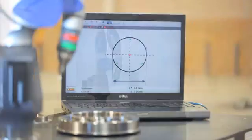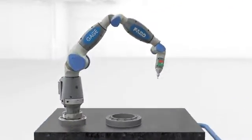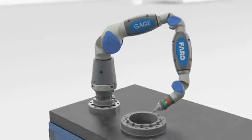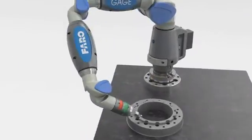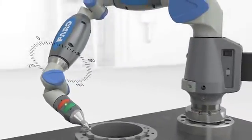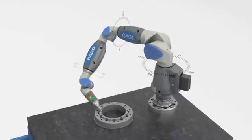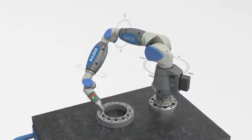It's easy to understand how the Faro gauge works. First, there's a probe at the end of the gauge that takes measurement points on command. A user simply clicks a button to record a point and special encoders compute the exact position of the probe within a three-dimensional space. This point is recorded in the software and the user moves on to take another measurement.